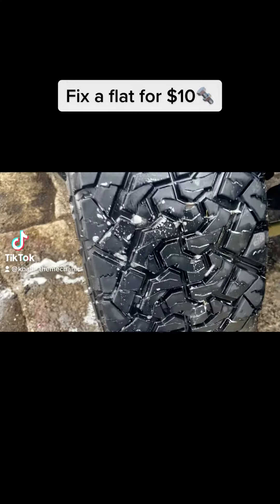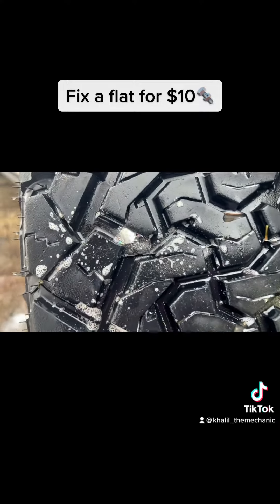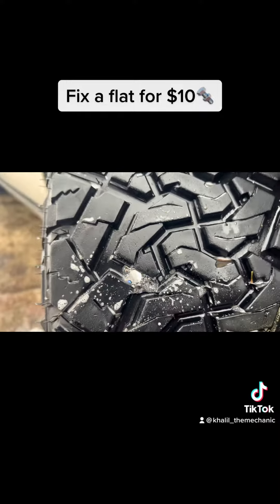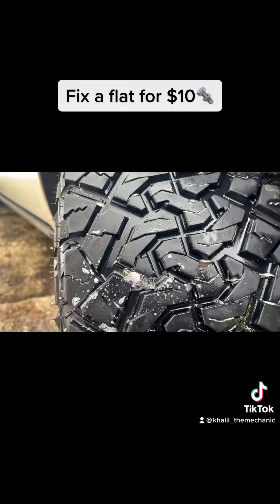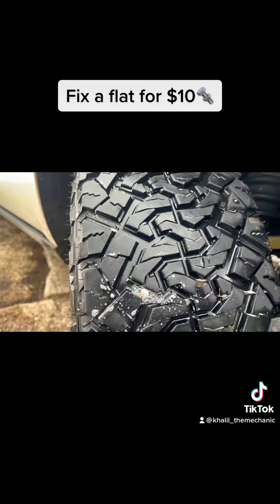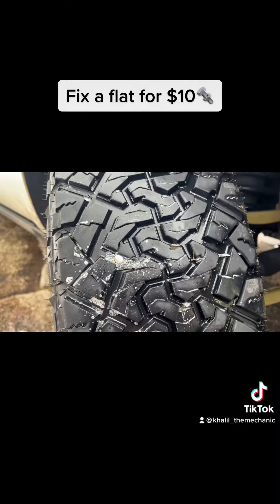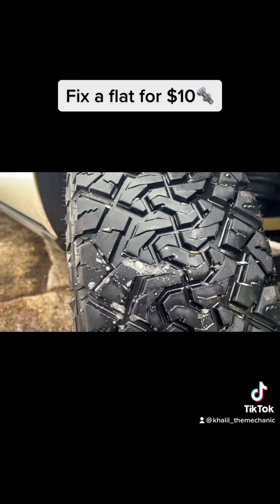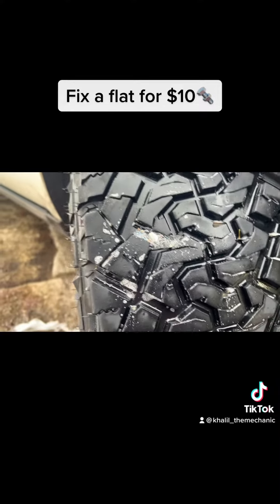I bought these tires for my truck just a couple months ago and here we are — I got a nail in the tire, and that's not good. As we can see, there's leaking air. If you didn't know, if you have a four-wheel or all-wheel drive vehicle, you cannot replace one tire at a time because it will eventually destroy your transfer case from having uneven tires on all four sides.